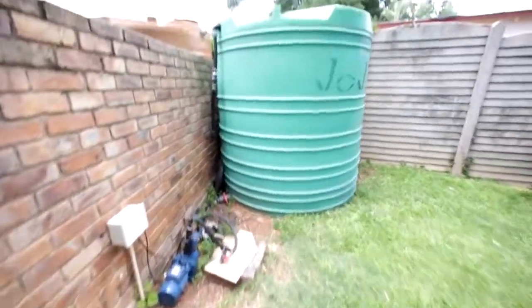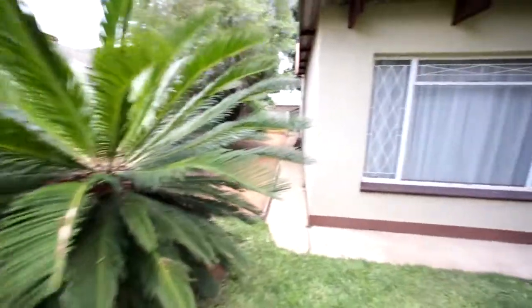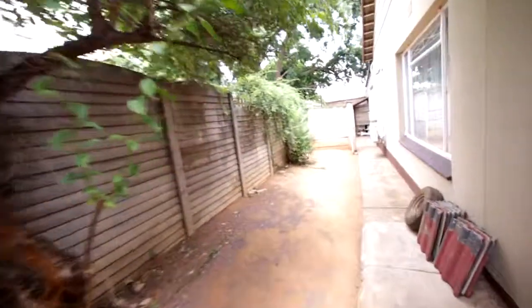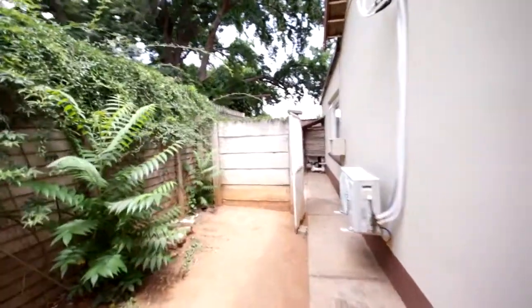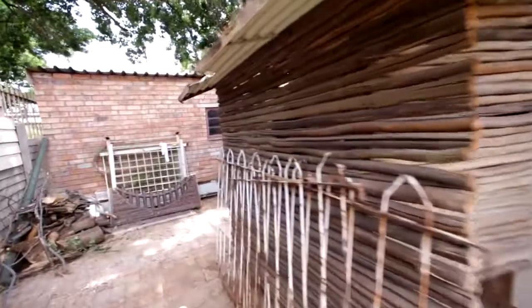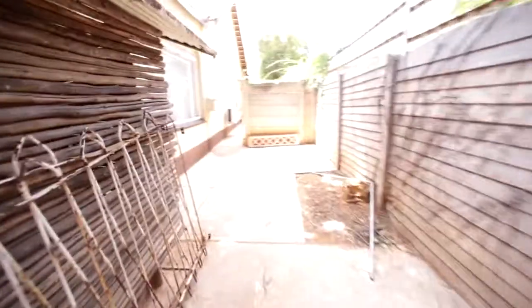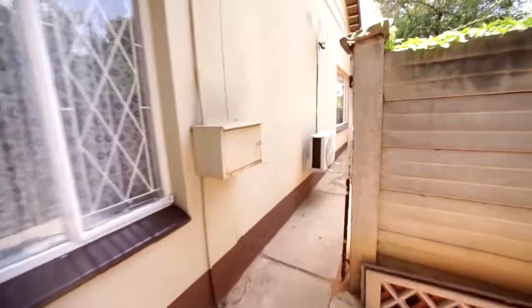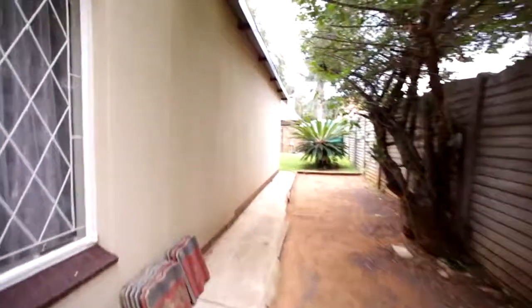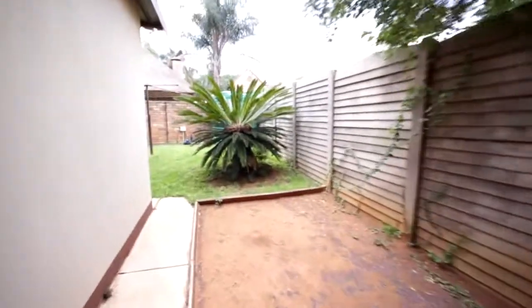On this side you'll see there's no electric fence, but here is a booster motor and a tank. Around this side of the house you can see the air conditioner unit I showed you earlier. It's also got an outside toilet behind the link. There's also a borehole — not exactly sure how deep it is. It's got a security light and a security camera on the outside of the house.